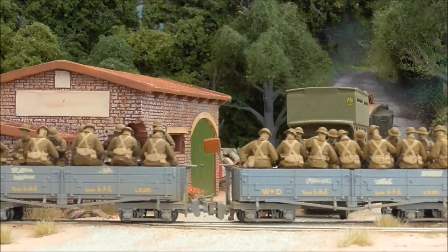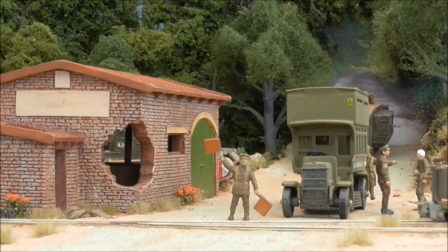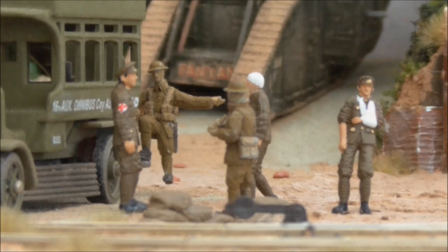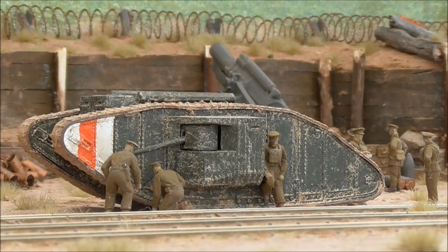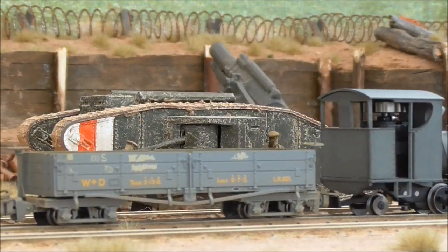I can't thank Keith enough for managing to get Amiens back there again this year. After all, Amiens was there last year and it was its first show, so this show will mark its first anniversary on the circuit. This will be its 18th show since finishing it last year, and it's been a wonderful year for the layout, so it's nice to get back to that show and mark the occasion.